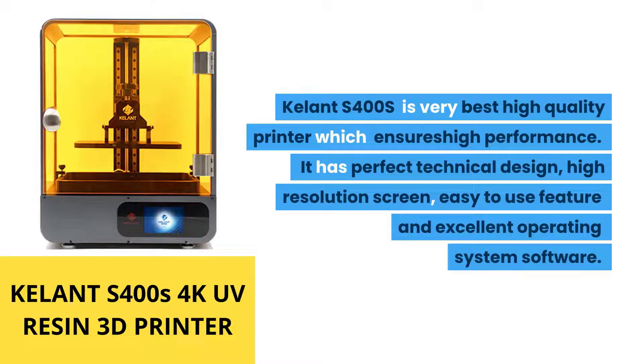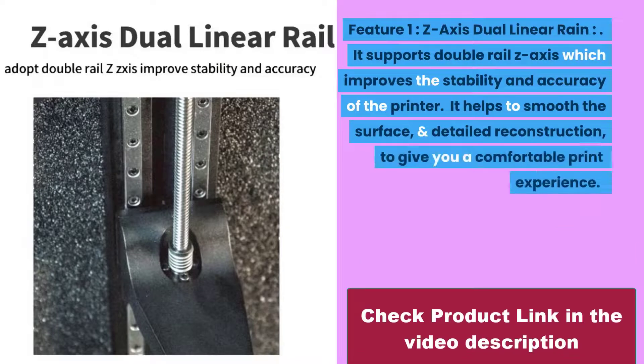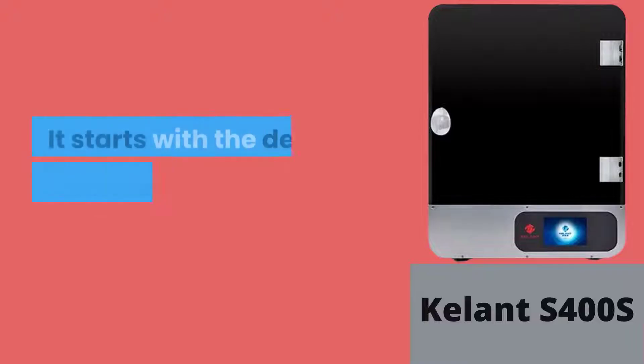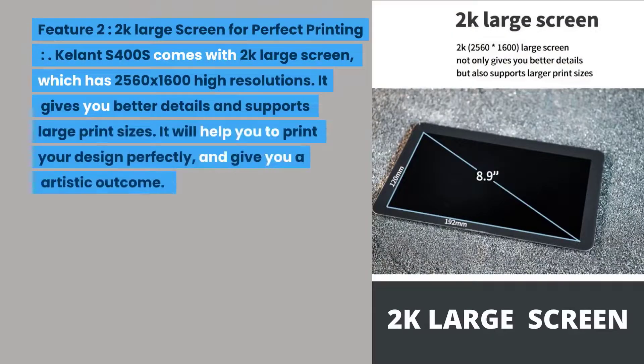Number five: the Kalant S400S is a very high quality printer which ensures high performance. It has a perfect technical design, high resolution screen, easy-to-use features, and an excellent operating system. Feature one: Z-axis dual linear rail. It supports a double rail Z-axis which improves the stability and accuracy of the printer, helping to smooth surfaces and enable detailed reconstruction for a comfortable and more perfect print experience.